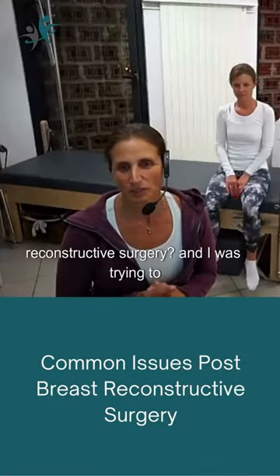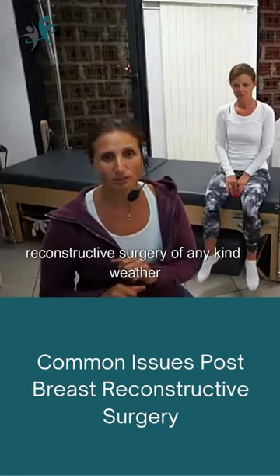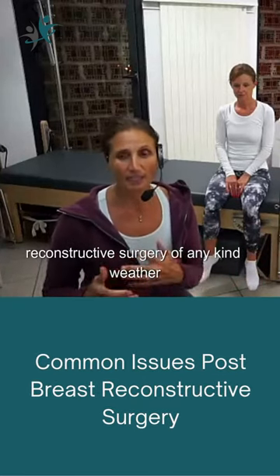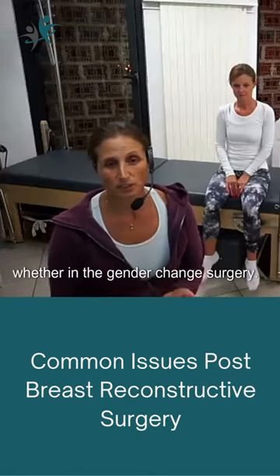What are those common issues post-reconstructive surgery? Keeping it general, we can be talking about reconstructive surgery of any kind — whether it's post-cancer, a cosmetic issue, or gender change surgery.